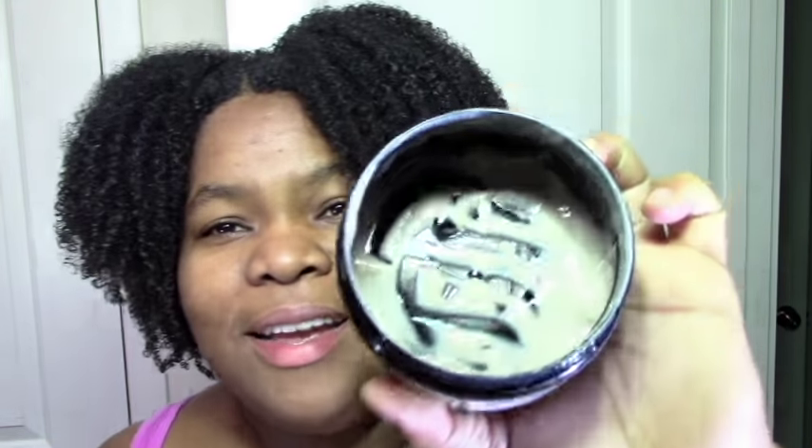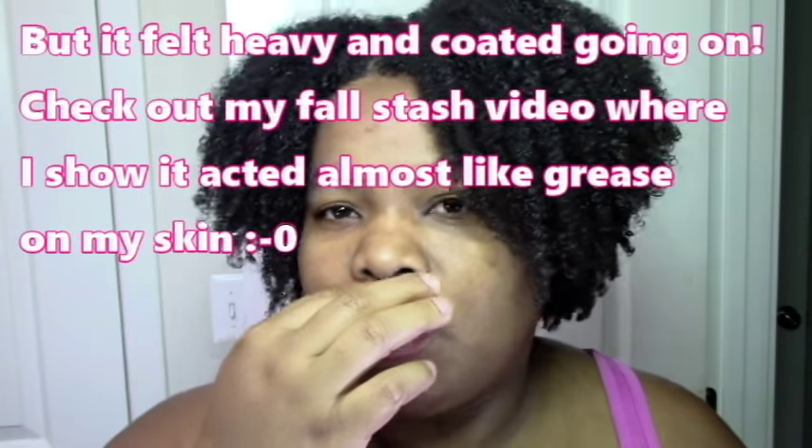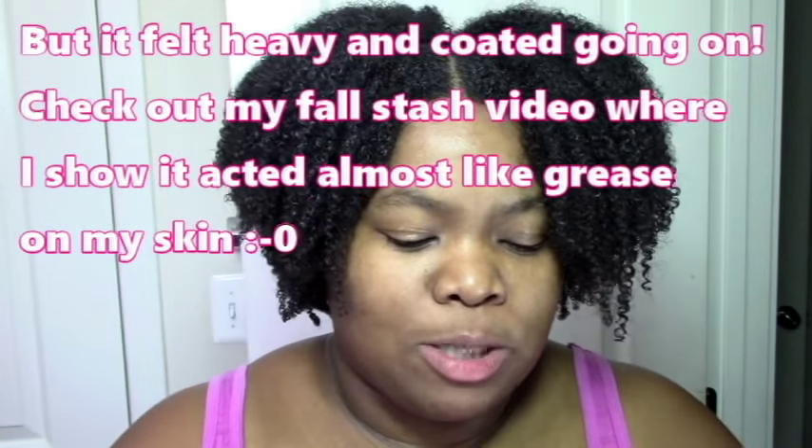It does smell really nice — it has almost a cocoa-y, coffee-like scent and I do like the scent. I did use a lot of it. The texture is nice and creamy — nothing wrong with the texture. So if scent and texture were all we needed, we would have been good. But for some reason it just didn't like my hair.